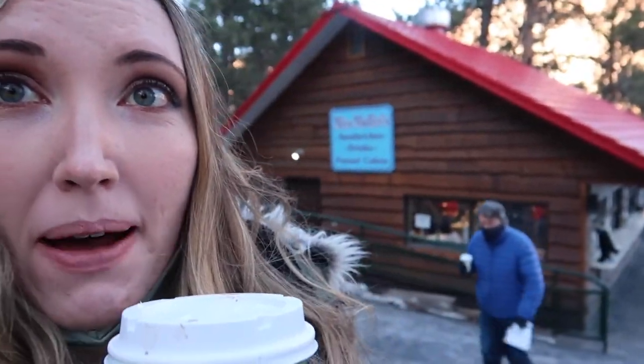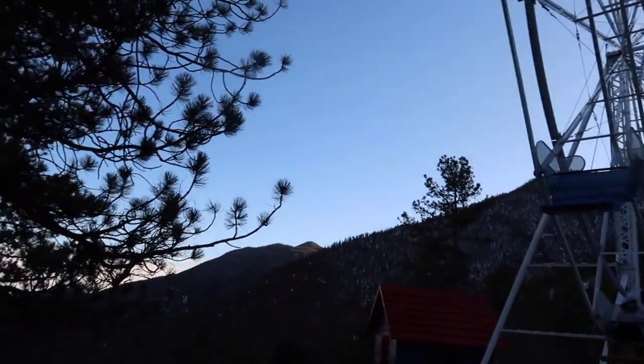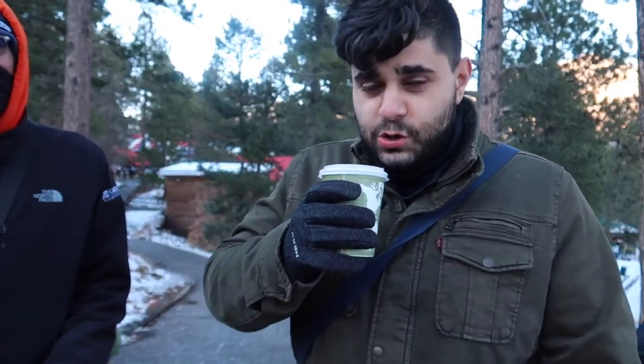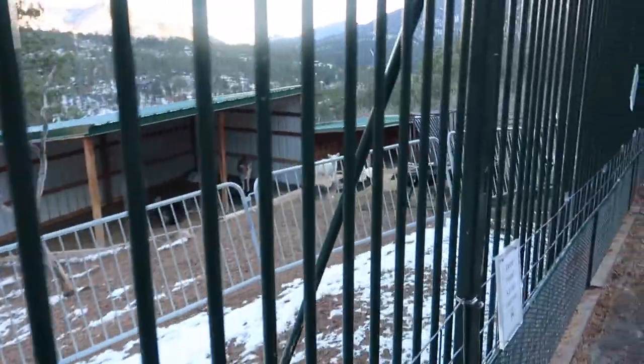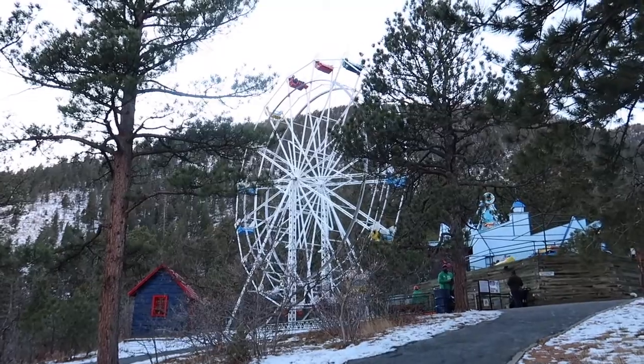The hot chocolate is a lifesaver because it's freezing. We just ate at Miss Muffet's and now we're going to go to the ferris wheel and do some rides — it's supposedly the highest ferris wheel in the world because of the elevation. She doesn't want to go on the ferris wheel because it's so cold, and I'm not supposed to ride being pregnant, so I'm skipping it too.